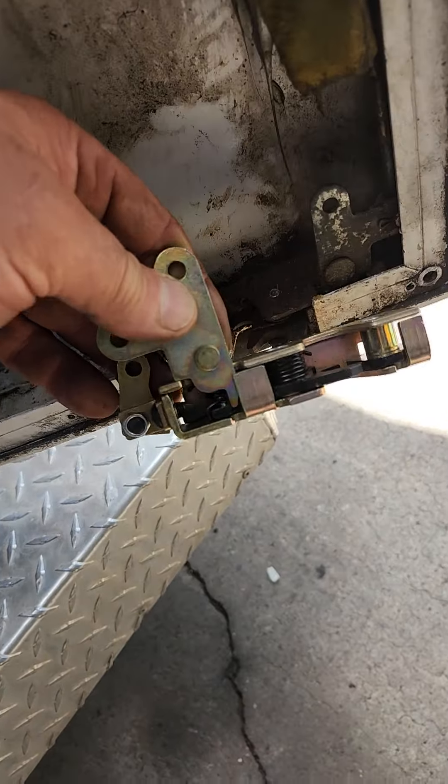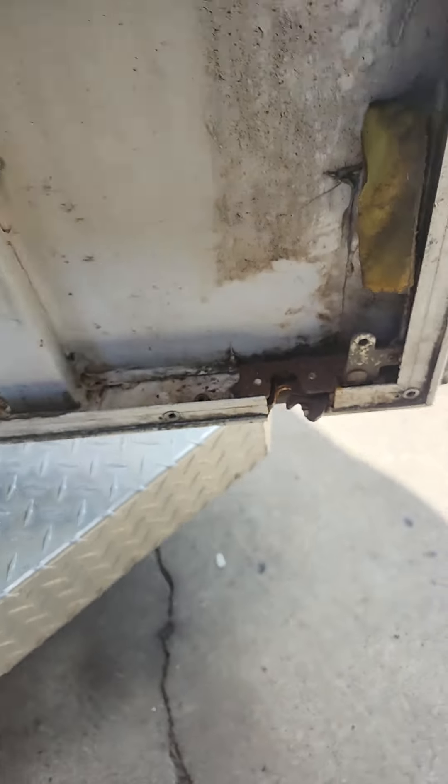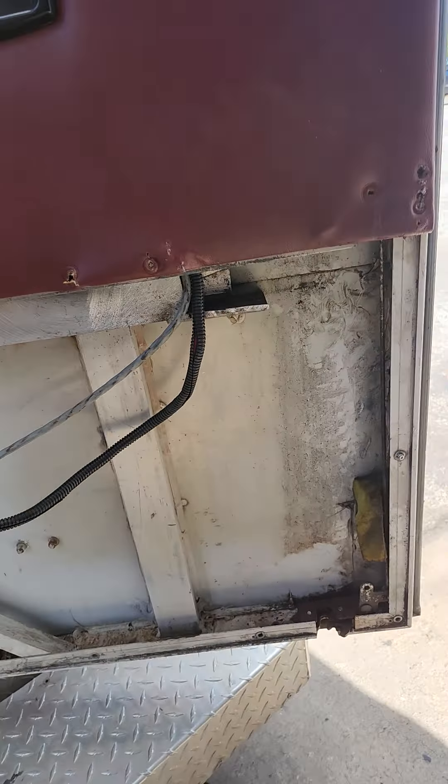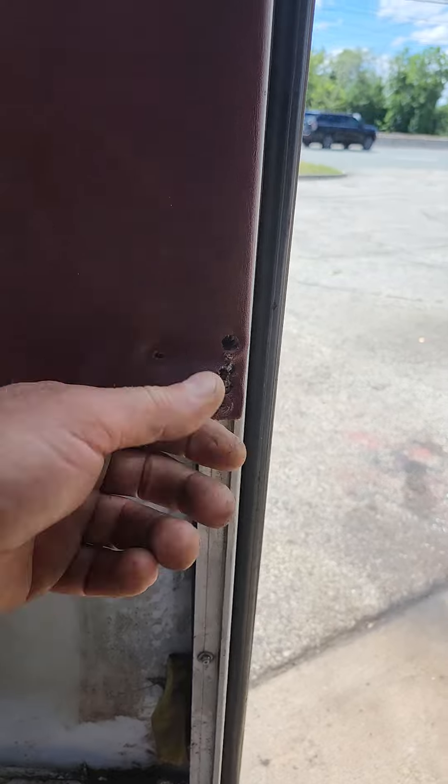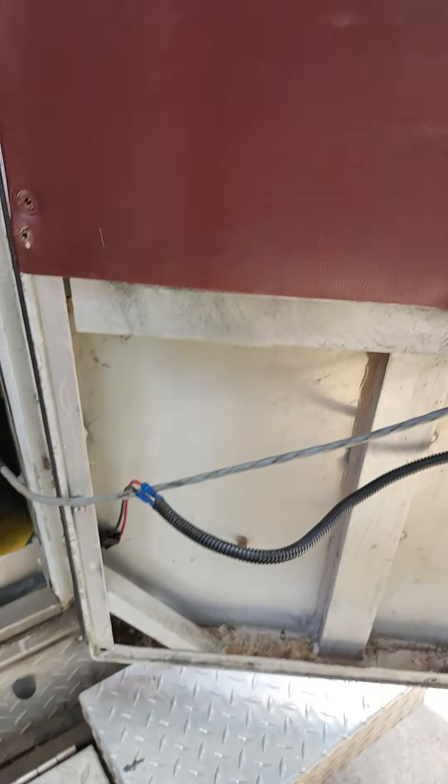So this is for the other side, and Sierra's working on the driver's side now. Just a mess — you can tell someone's been in and out of here a few times besides me.